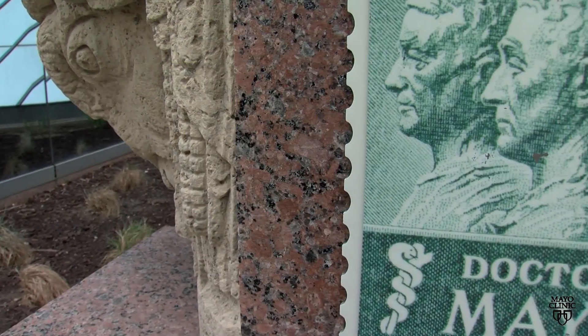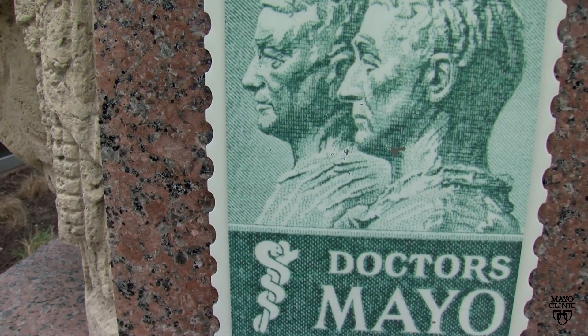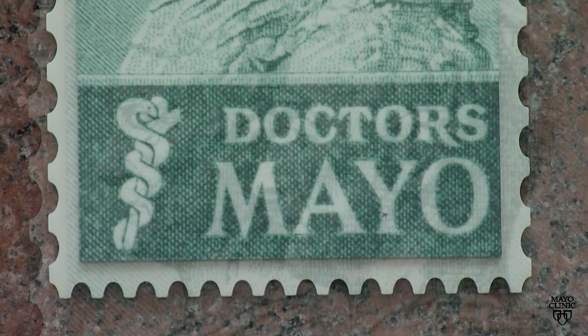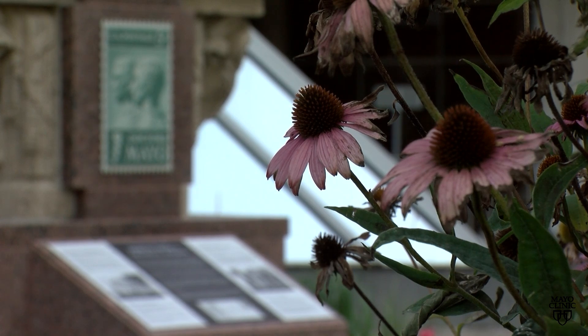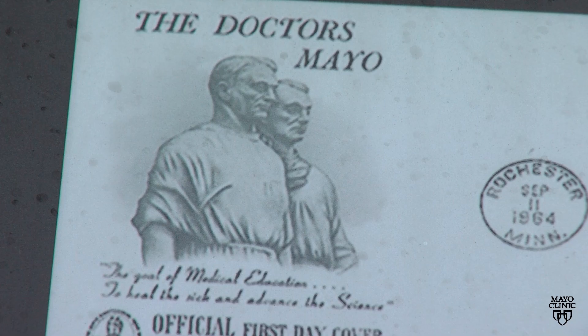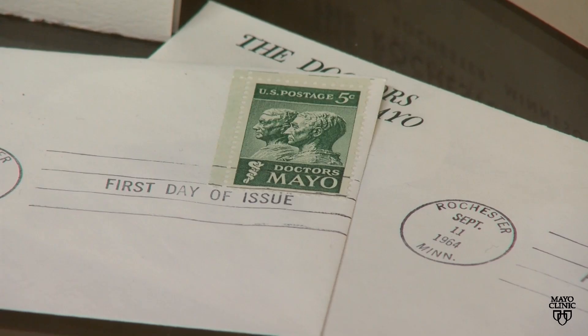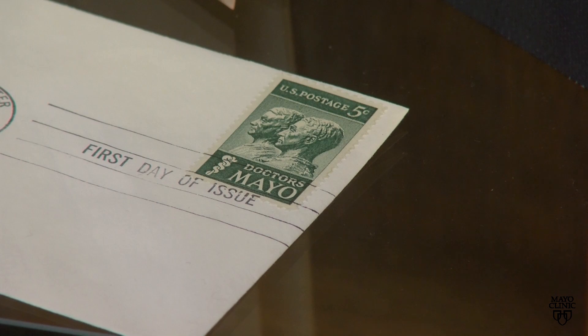We can't forget about the centerpiece here, the doctors Mayo postage stamp. Tell us a brief history about that. Another connection — a favorite collector's item for many people who enjoy Mayo history — is the commemorative postage stamp issued in September 1964 to honor the Mayo brothers. And of course, the Rochester post office was command headquarters when the stamp was released. The postmaster general came to that building and said that the Mayo brothers left a legacy of greatness and generosity. So we have elements of the post office building and the iconic stamp that was issued here, integrated within the Fyth environment.